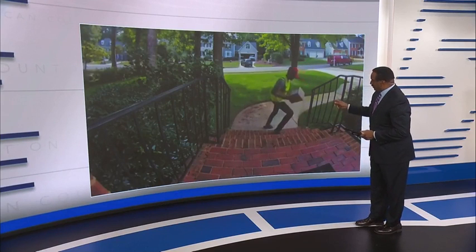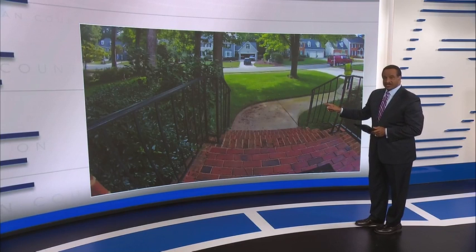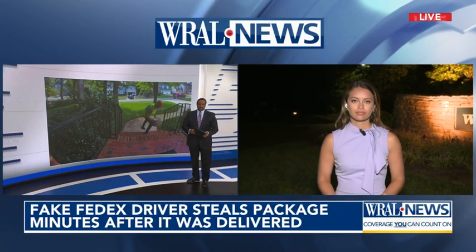Take a look at this doorbell video. It shows a man dressed like a delivery driver walking up to that porch and stealing that package. This happened just minutes after that delivery was made. WRO's Carly Haynes is live in the Westlake neighborhood in Raleigh where this happened.